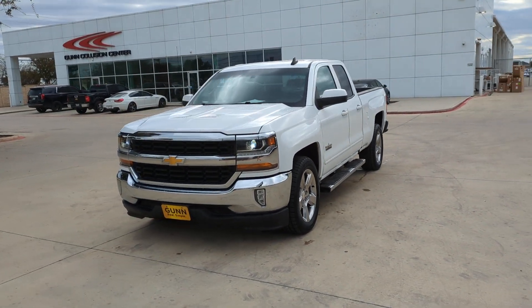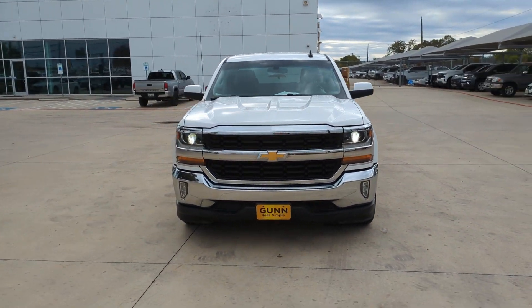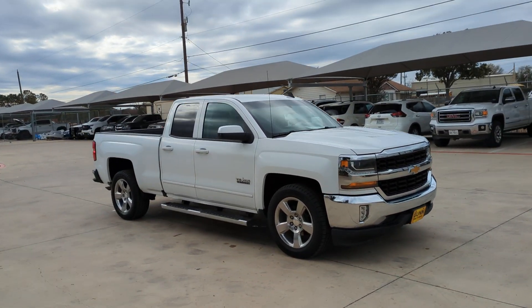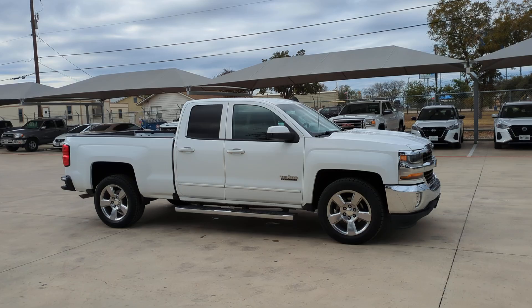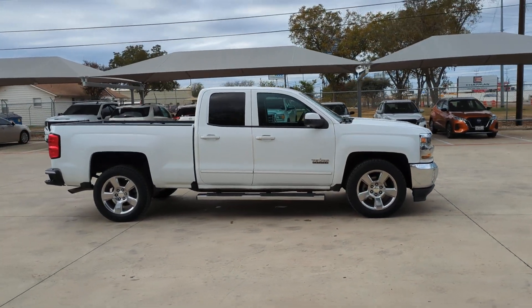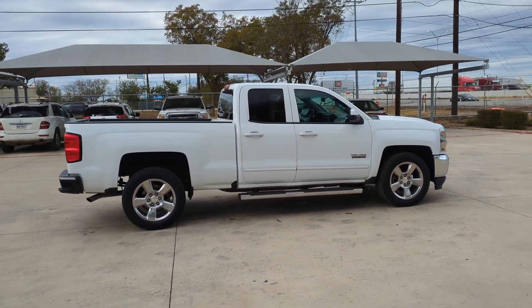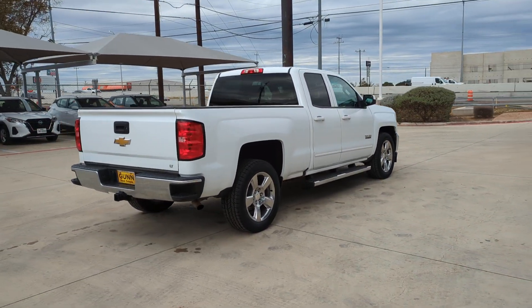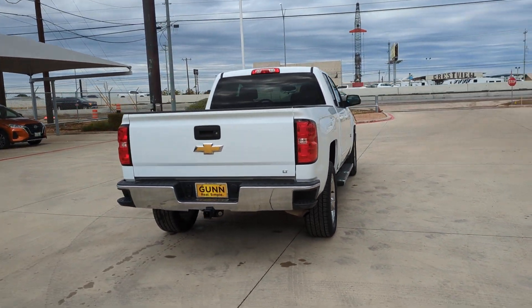You'll have love at first sight with the 2018 Chevrolet Silverado 1500. This vehicle is an outstanding buy with fewer than 70,000 miles on the odometer. The Chevrolet Silverado 1500 — the full-size pickup that's strong, quiet, and dependable, with the latest technology to keep you connected while you get the job done.